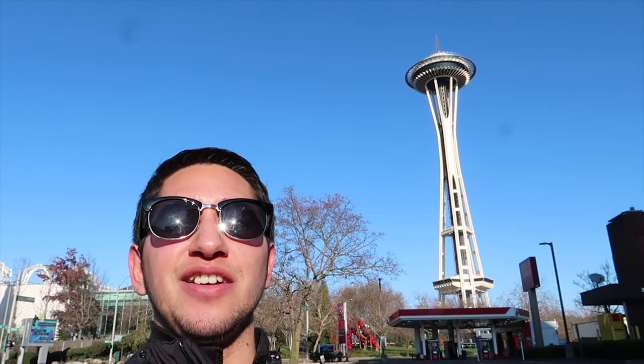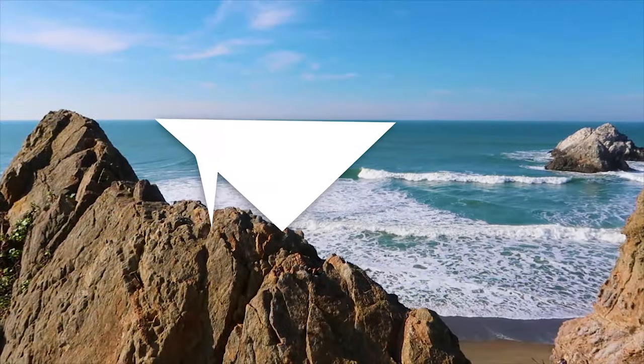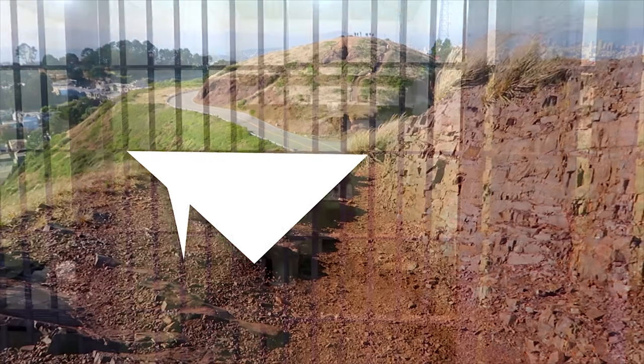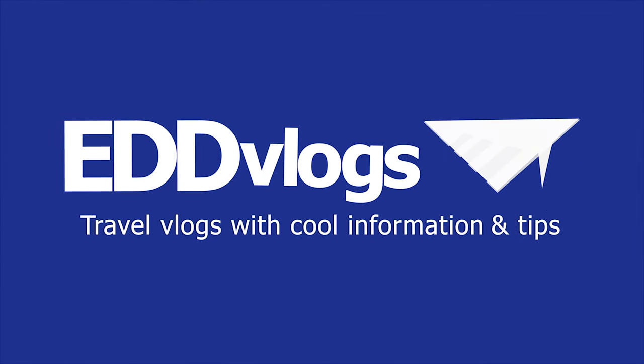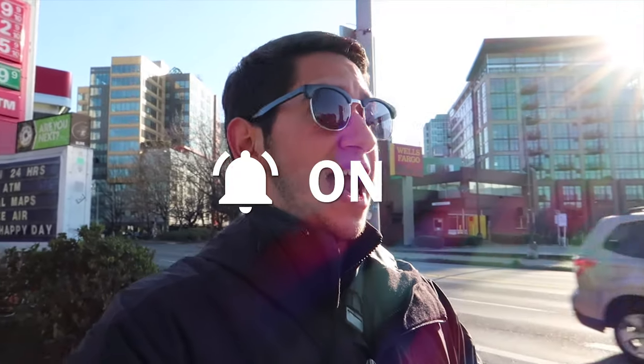Hey there everyone, my name is Eduardo Arroyo but you can call me Ed, and today we're here exploring the Space Needle in Seattle, Washington. Today we're exploring one of the most recognizable structures in the United States and in the world.